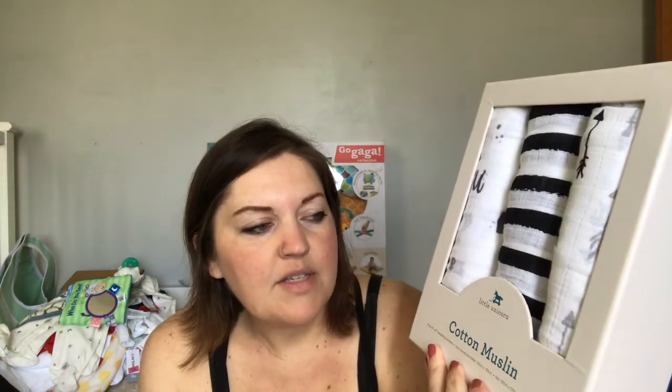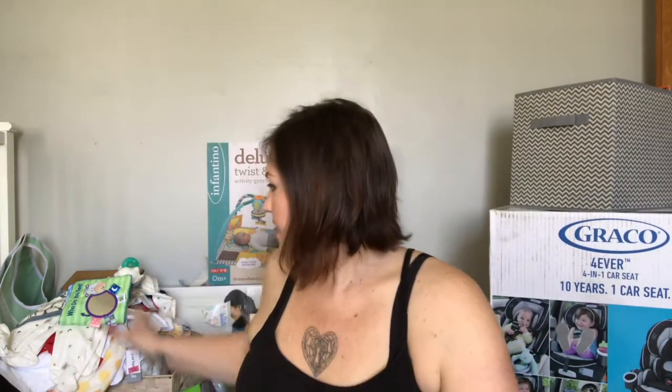I also got the Exergen temporal thermometer for the baby. I got these from the Little Unicorn brand — they're cotton muslin blankets — the black and white stripe, black and gray arrows, and one with little letters on it. I'm so excited about these; they are so cute.